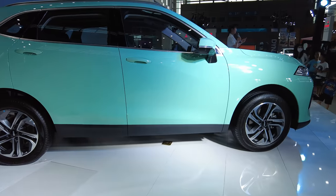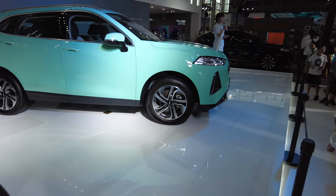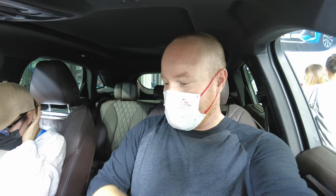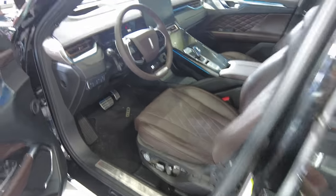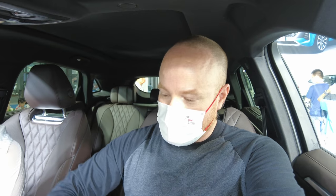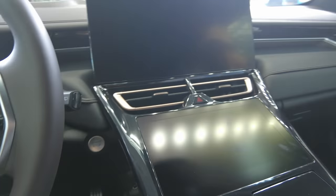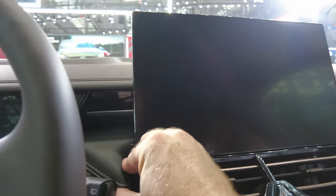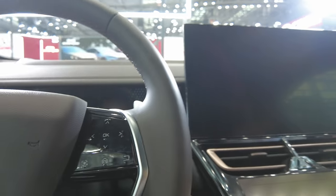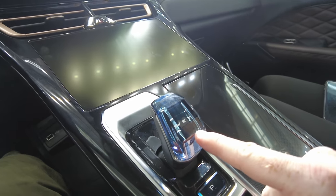This is the new WEY Macchiato — WEY has gone away from the VV6 and gone more towards the Macchiato and Latte coffee theme. We're sitting in the WEY Mocha, made by Great Wall Motors — it's their upper level SUV. I love the interior, but the center console has a lot of very cheap plastic. This centerpiece just feels flimsy and cheap, which is unfortunate because I really like the Great Wall products. The rest of it is very nice with leather and soft touch everywhere, but this one piece in the center just feels super cheap.